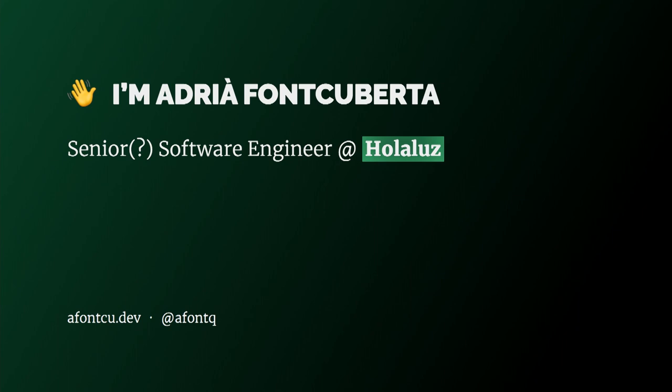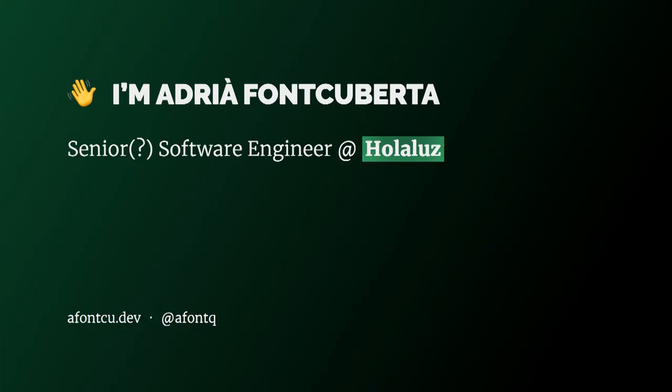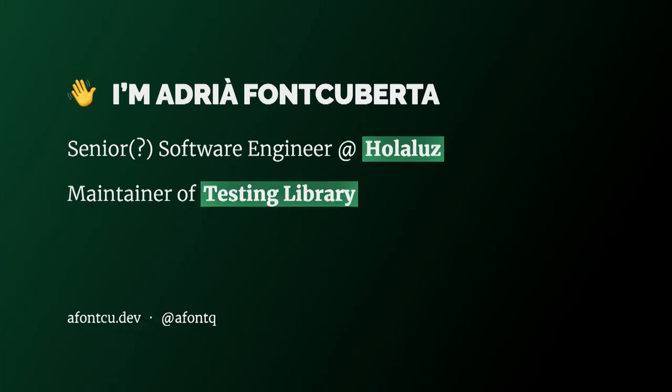I'm Adria von Coberta. I'm a senior — whatever that means — software engineer at Olaluz, which is a green energy provider where we connect people to green energy. I'm also one of the maintainers of Testing Library, an open source project based on testing modern web applications, and also one of the co-organizers of the Vue.js meetup in my hometown in Barcelona.